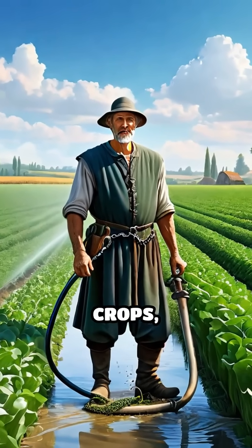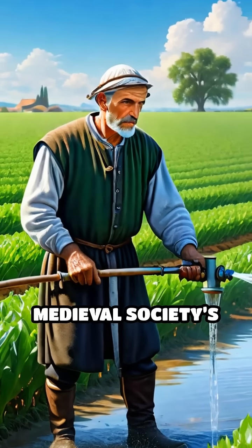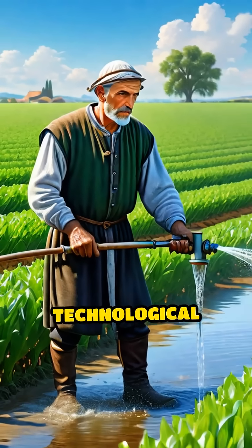Chain pumps were not just for defense — they also irrigated crops, drained flooded lands, and supported mining operations, showcasing medieval society's reliance on technological innovation.